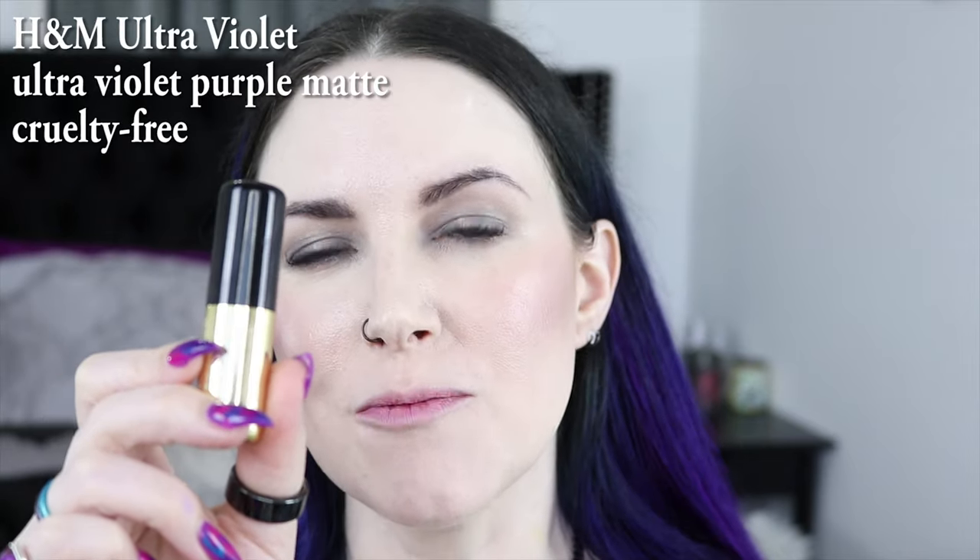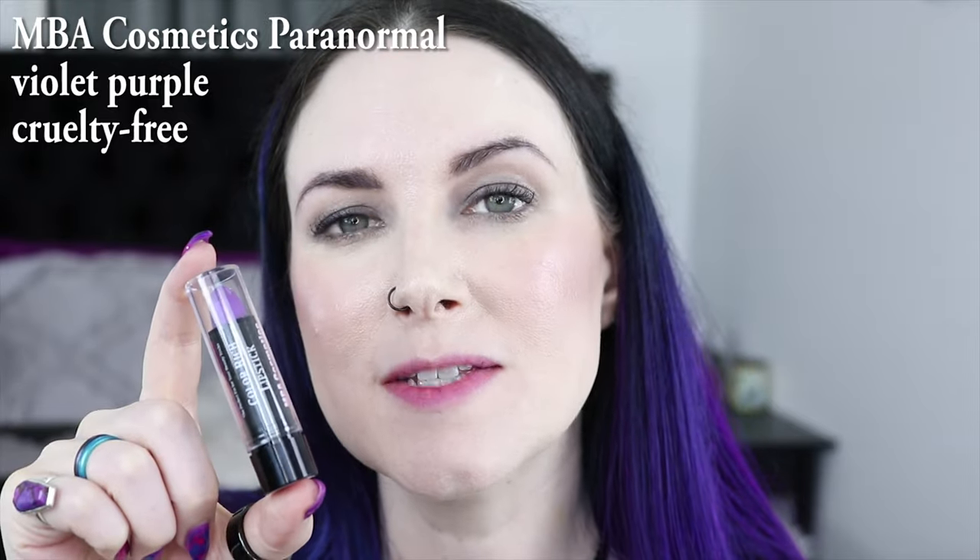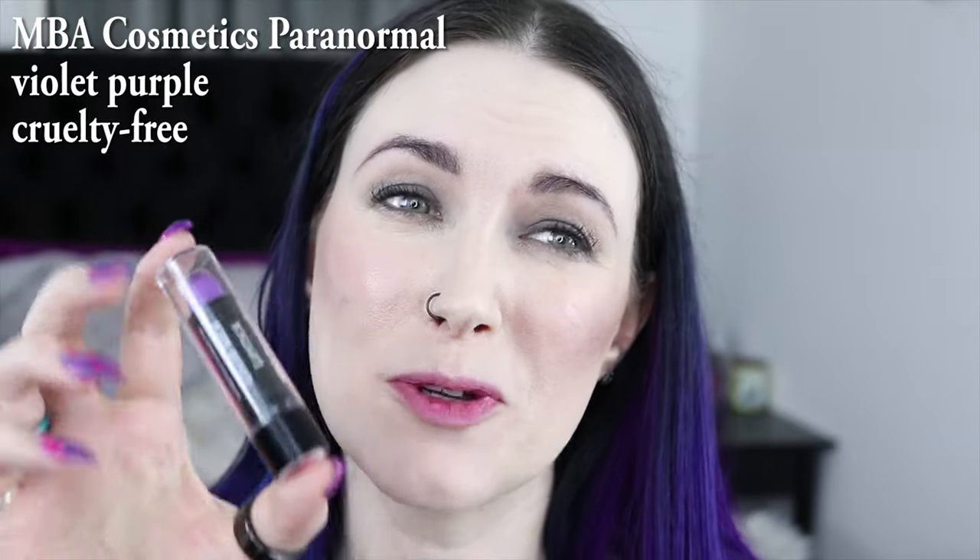This is H&M's Ultraviolet. This is NBA Cosmetics Paranormal. They have like a million purples and I just had to pick one, so this is the one I picked.